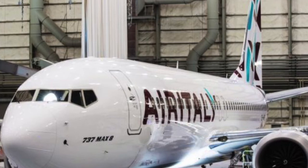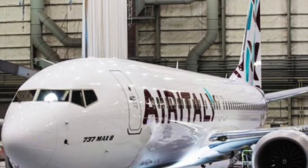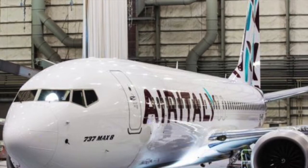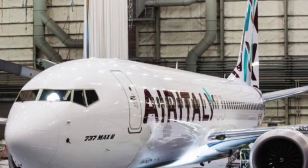Hello guys and welcome to a brand new video here on Aviation Code. Today I have some very exciting news coming from Boeing and Air Italy. Air Italy has unveiled the first Boeing 737 MAX 8 with the full Air Italy livery.